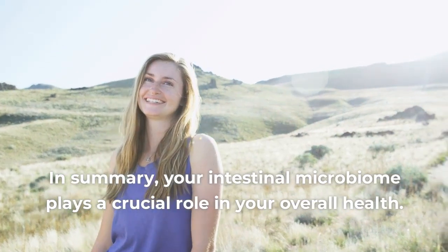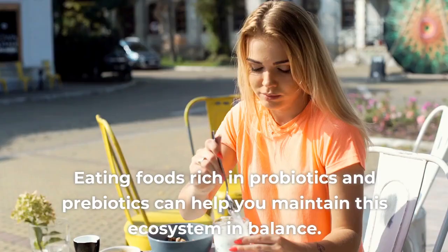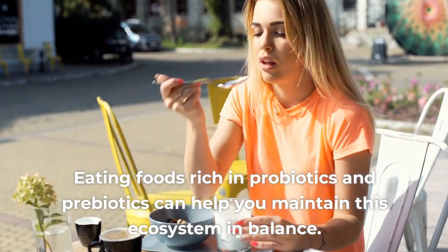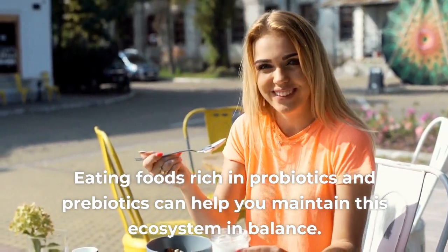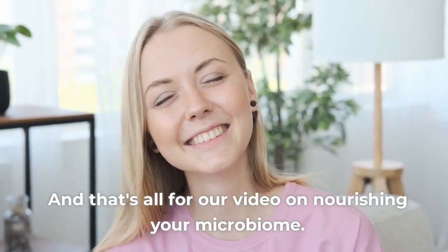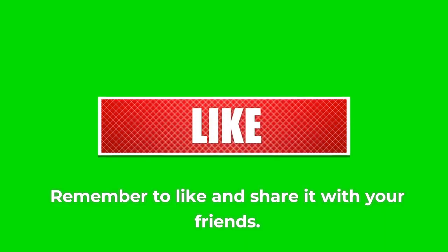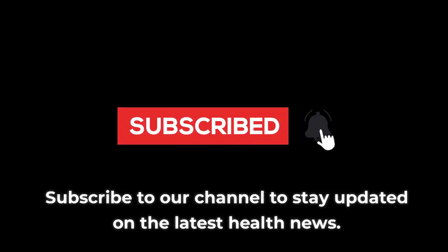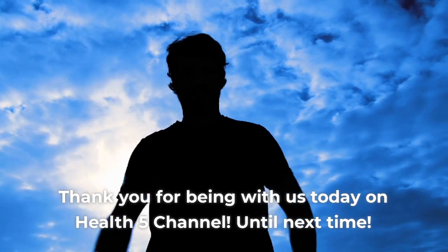In summary, your intestinal microbiome plays a crucial role in your overall health. Eating foods rich in probiotics and prebiotics can help you maintain this ecosystem in balance. Remember to like and share it with your friends, and subscribe to our channel to stay updated on the latest health news. Thank you for being with us today on Health 5 channel. Until next time.